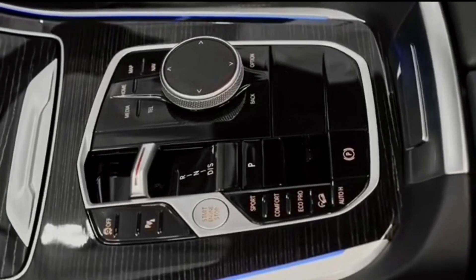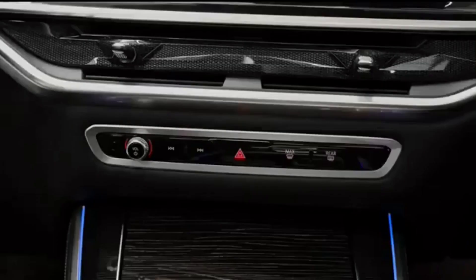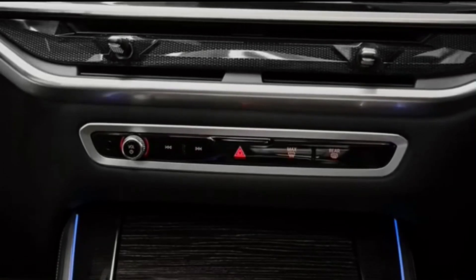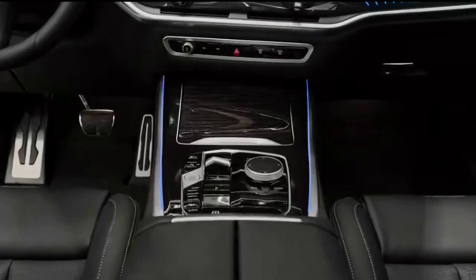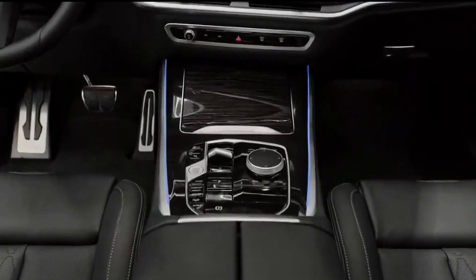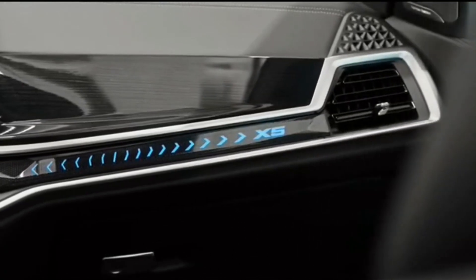All X5s also receive a new curved infotainment display and BMW's latest iDrive 8 software interface, which is already scheduled for an update to iDrive 8.5 sometime in the summer of 2023. The X5 is also now available with the highway-assistant hands-free driving feature first experienced in the new 7 Series flagship luxury sedan.